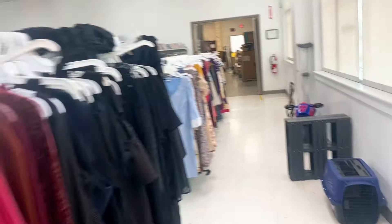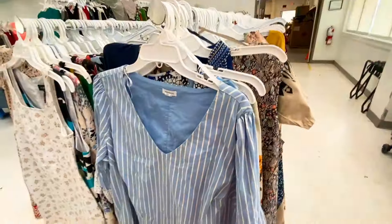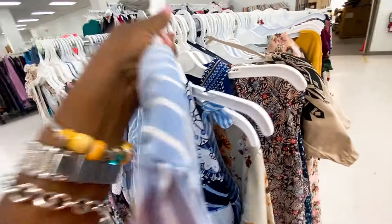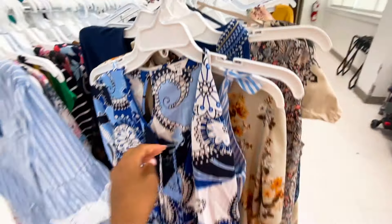I really do like this Goodwill right here. What we're gonna do today is just look for some nice dresses — that's what we're gonna do. Westport. I'm on a time limit right now.